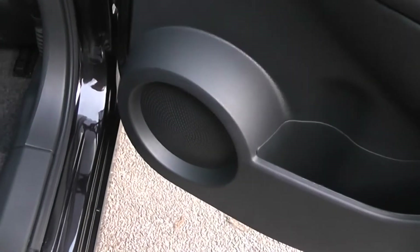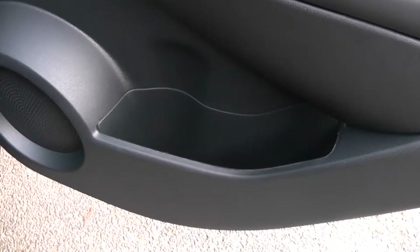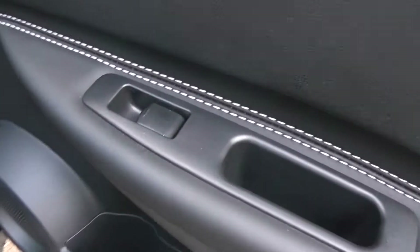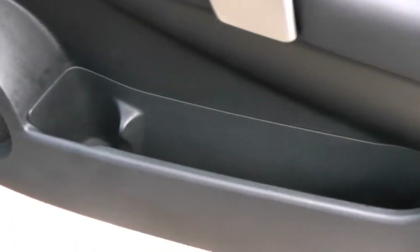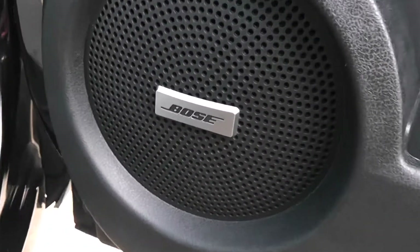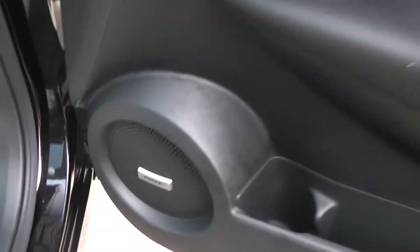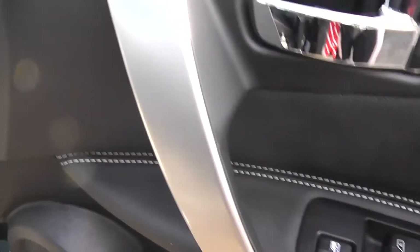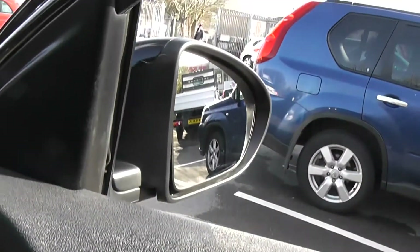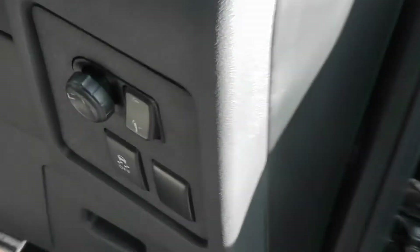In the rear door there are speakers, a storage area with drinks holder, and controls for the rear electric windows. Moving to the driver's area, there's storage with drinks holder, Bose audio speakers, controls for the front and rear electric windows, a silver grab handle, and the door mirrors are electric folding and fully adjustable via a control panel within easy reach of the driver.